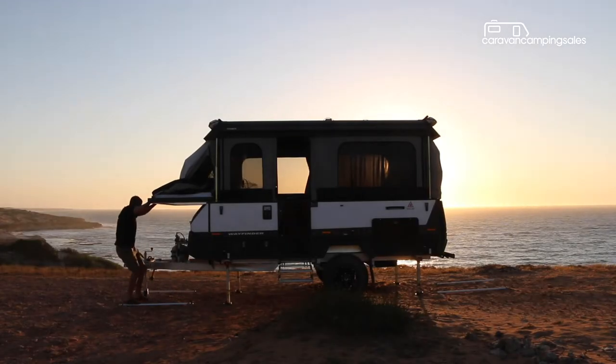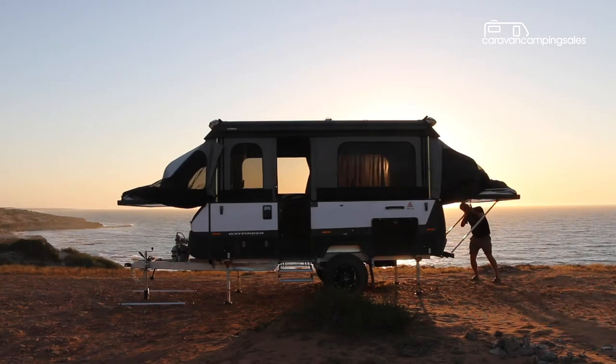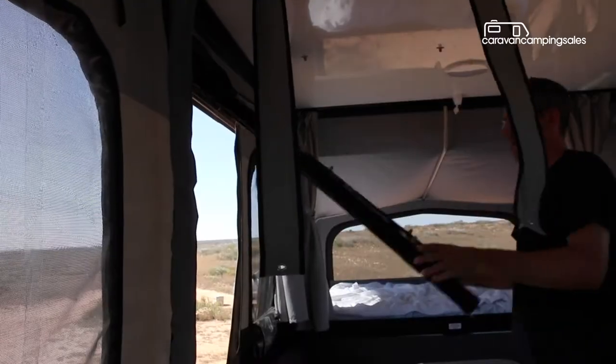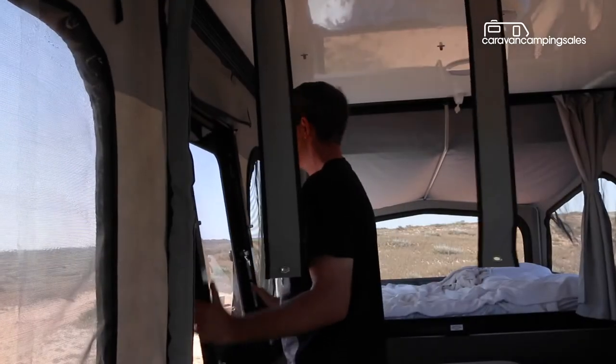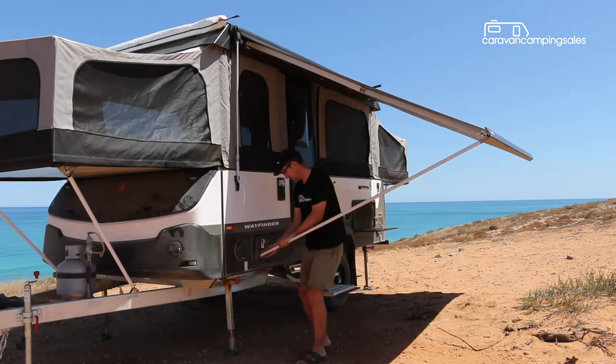After dropping the legs, both bed ends slide out and supporting poles are put in place before moving inside and sliding the hockey stick supports at each bed end. The door then drops into place and the canvas is secured with buttons and velcro. The wind-out box awning is a cinch to set up by comparison.